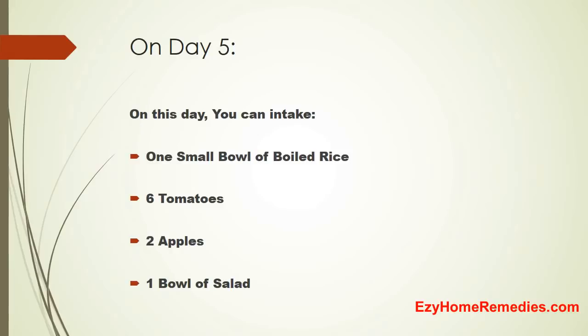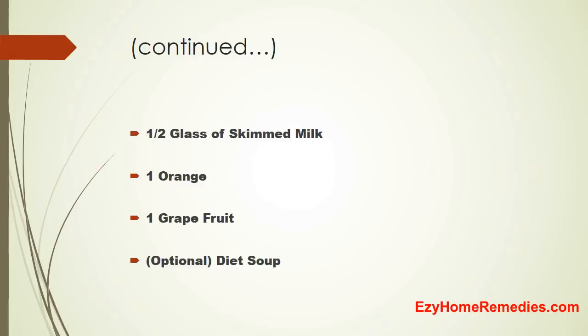On Day 5, you can intake 1 small bowl of boiled rice, 6 tomatoes, 2 apples, 1 bowl of salad, half a glass of skim milk, 1 orange, 1 grapefruit, and diet soup is optional.